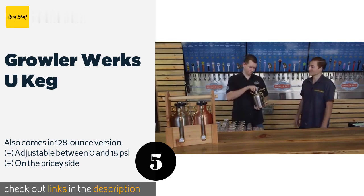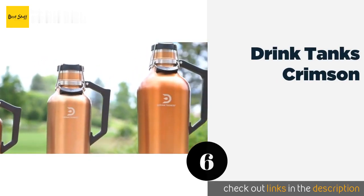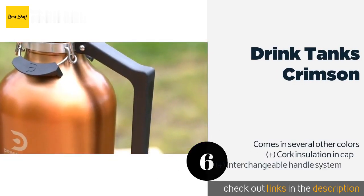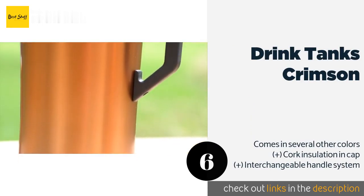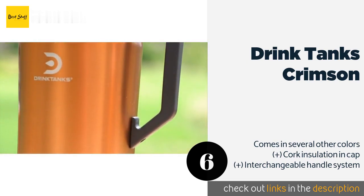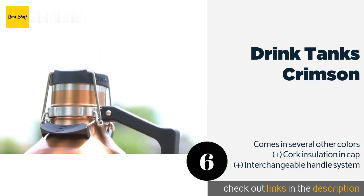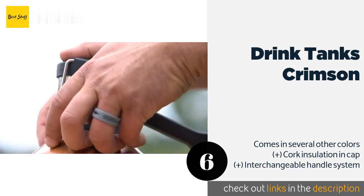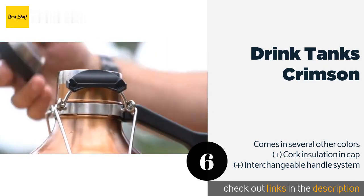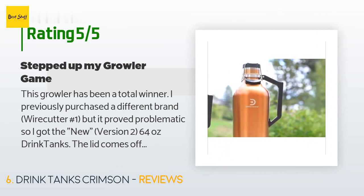The next one is the Drink Tanks Crimson. The Drink Tanks Crimson is stainless steel, vacuum insulated, and double-walled — all factors that ensure extended coldness without condensation forming on the outside. Plus, the dual bail closure seals well for your peace of mind. The price is around $75. Check out the product link in the YouTube description below. There are 107 reviews with an average rating of 4.7 stars.